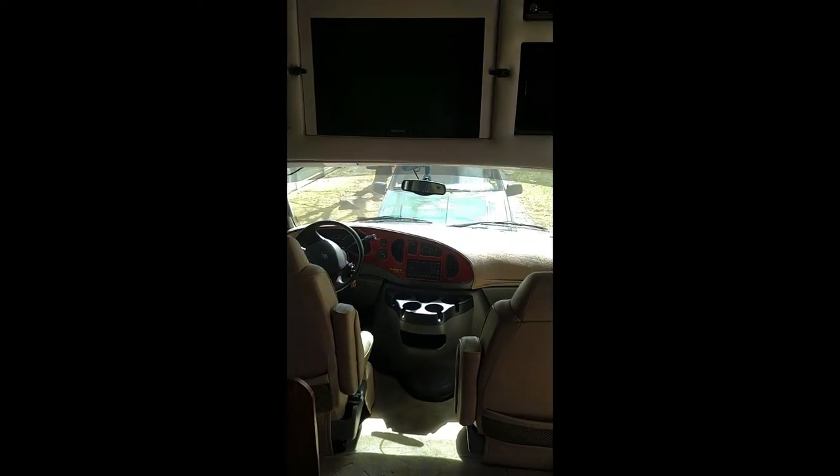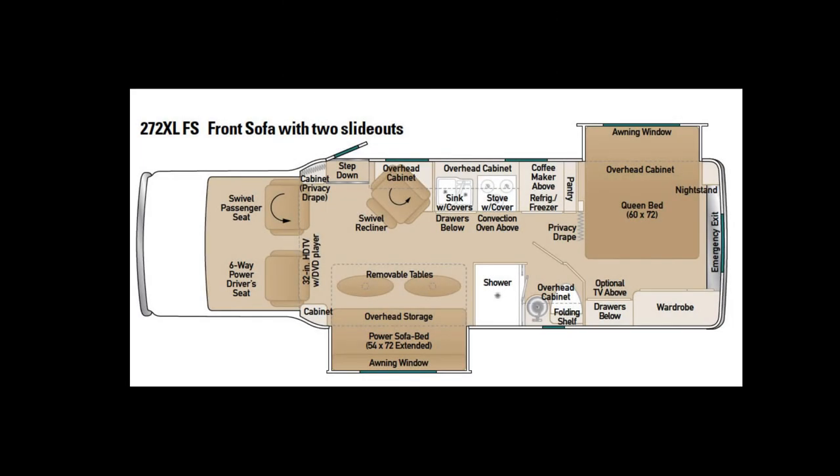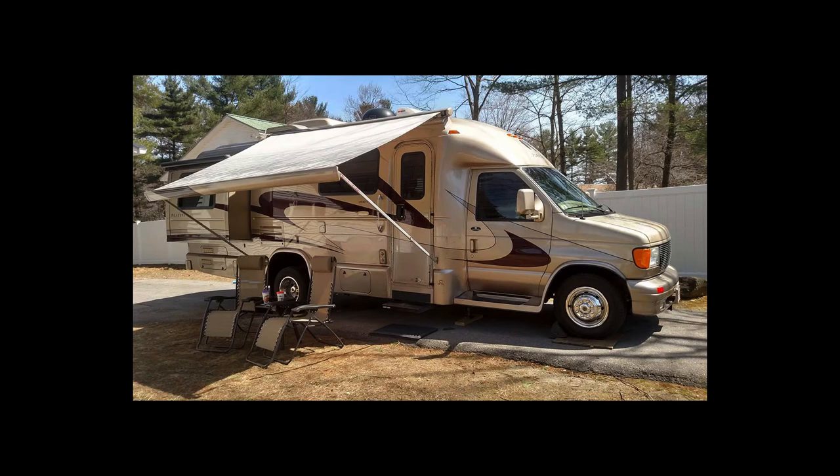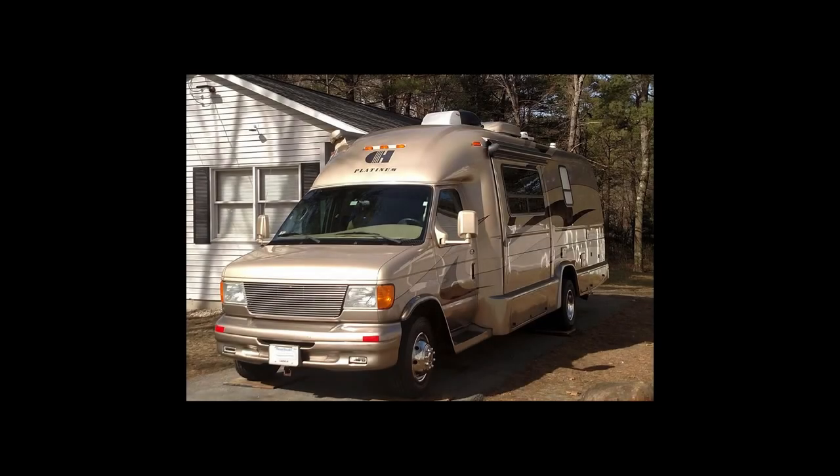This motorhome has the cold weather package for winter camping. Here's a floor plan of the interior you've just seen, and here are a few more pictures of the exterior with the slide-out and the awning. We hope you'll visit us in Western Massachusetts to take a look at this comfortable, easy-to-drive motorhome rated for full-time living. When you come to visit, we will show you how all the features work, both those we've shown here and those we haven't. We will also provide a large set of documentation that came with the motorhome. Thank you.